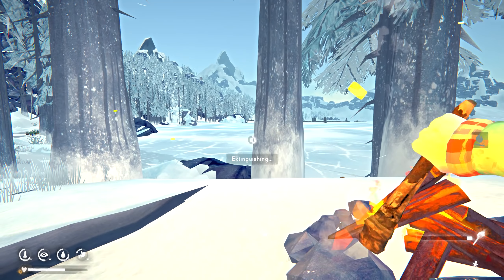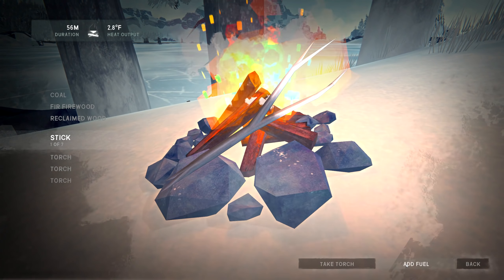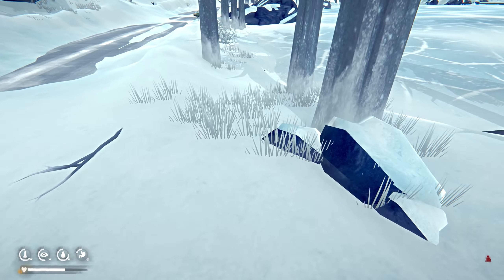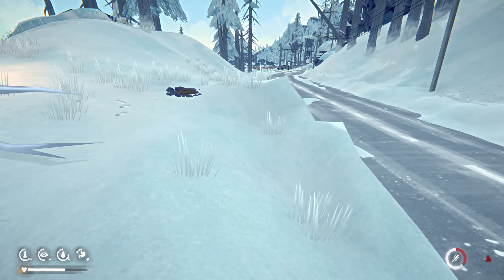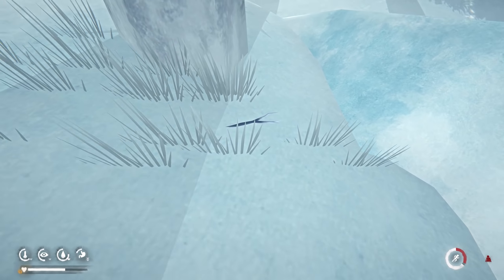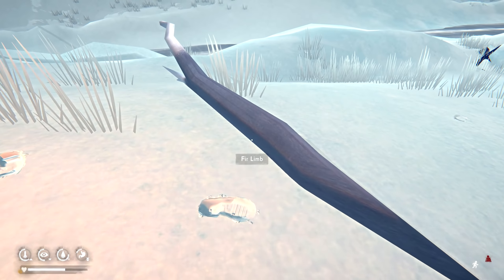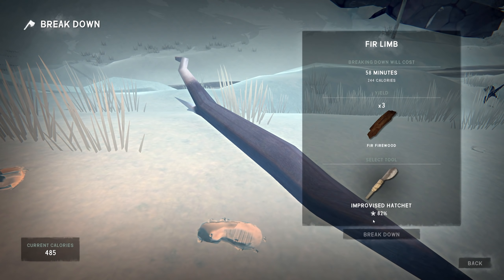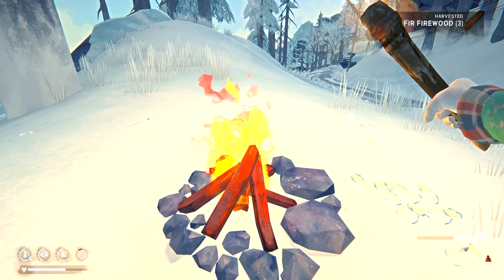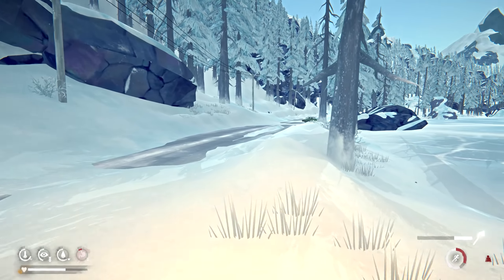Going to grab some sticks nearby and chop up this piece of wood. At least we won't freeze to death out here. My fire-starting skill keeps things going better — increased burn times, et cetera. A 12-degree fire at 36 degrees — we'll take it. 20 minutes left. Let's take the torch and find another piece of wood by the car.